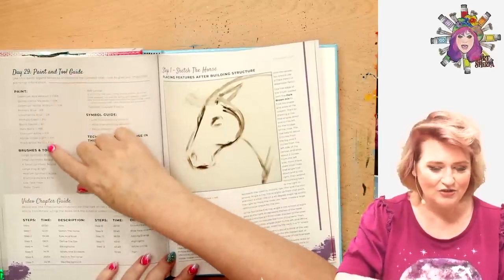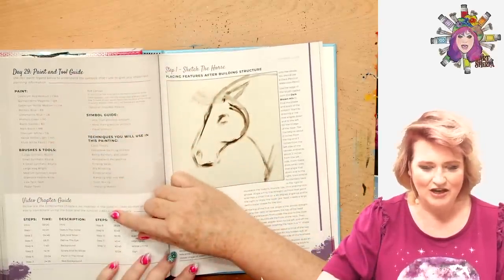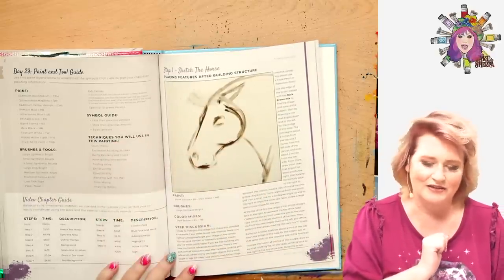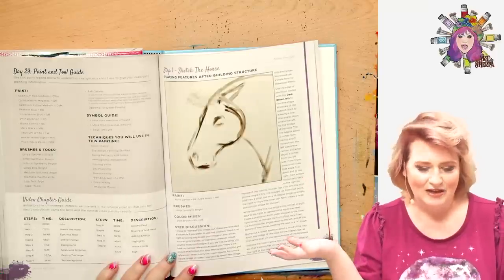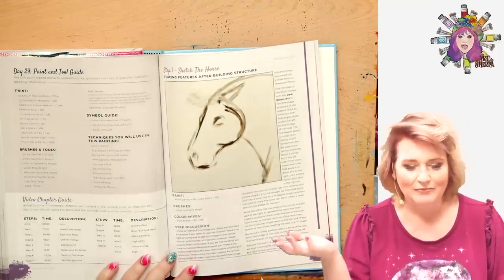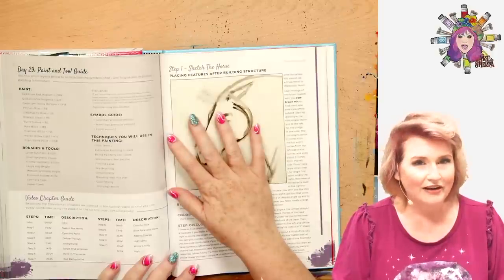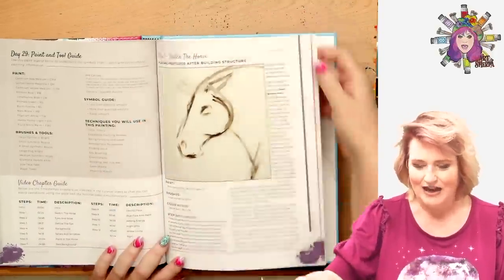Timestamps again — look, it tells you all the tools, everything you need to know. What are you going to learn? Color through expressive painting strokes, being painterly and loose, atmospheric perspective, finding value, dry brushing, directionality, blending wet into wet, color mixing, implying motion. Do you want to know how to do those things? We're going to show you. And here the video chapter guide tells you everything.